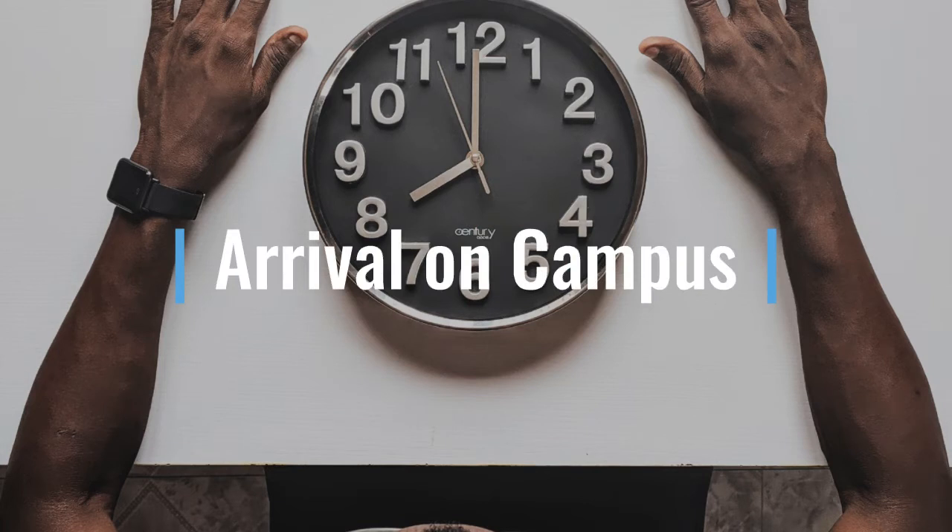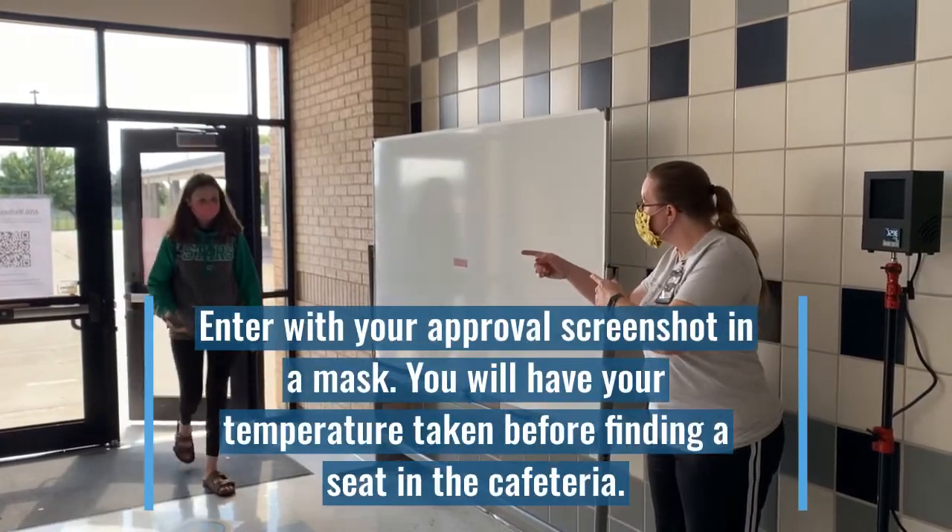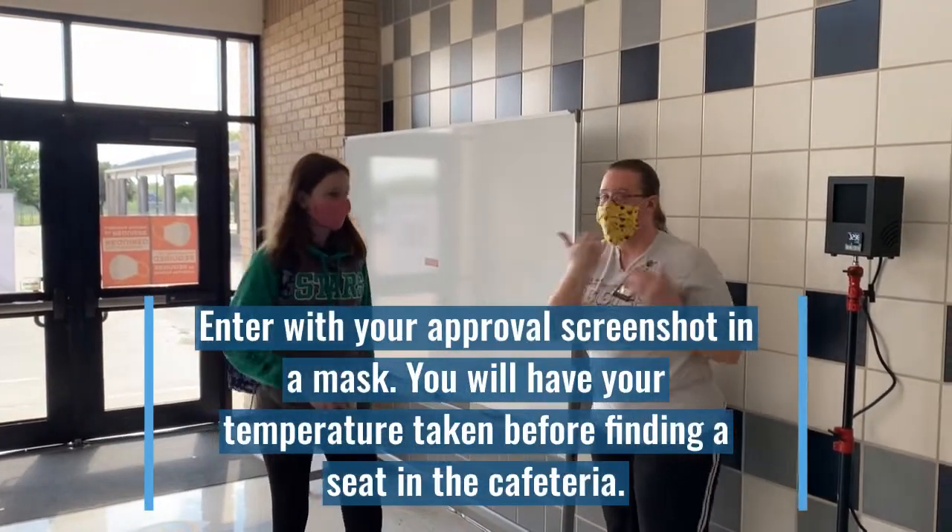Students should not arrive on campus any earlier than 7:30 a.m., but we are asking that arrivals happen as close to 8:00 a.m. as possible. As you're waiting to be admitted into the building, please maintain social distance and put on your mask. As you arrive, you'll be asked to show your approval screen and have your temperature taken.